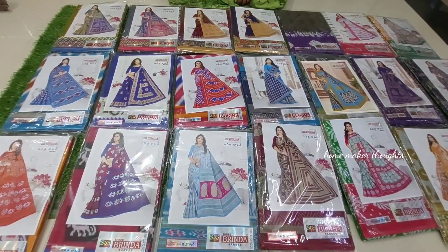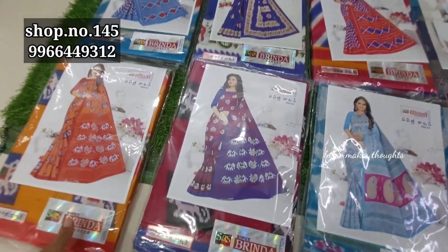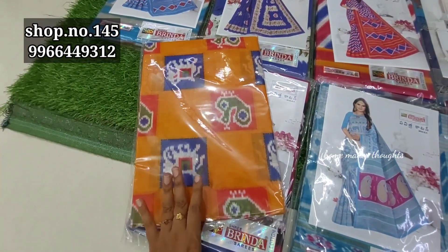Hi friends, welcome back to our channel. This is Guntur Weishravi Wholesale Cloth Market. I am going to show you a video in shop number 145. We are here in B Block.